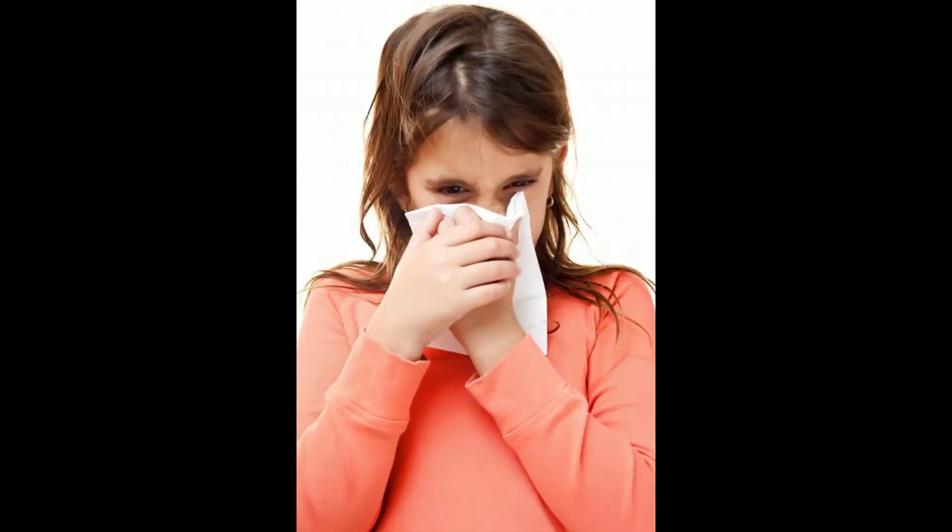What causes a high lymphocyte count? Lymphocytes are a type of white blood cell that is made by the immune system to fight disease. A high lymphocyte count usually means that a person has a viral infection, although it can also indicate some autoimmune disorders or certain forms of cancer.